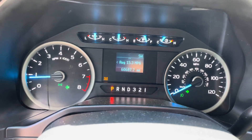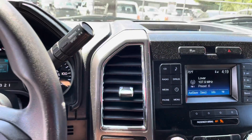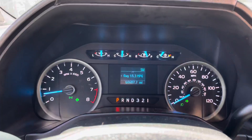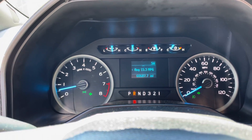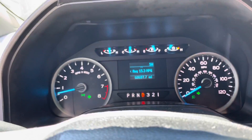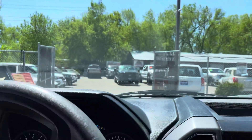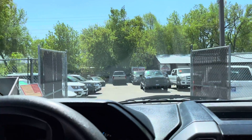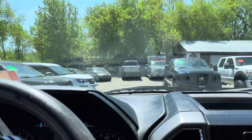Only 60,687 miles — no misfire, no hesitation, no warning lights at all. Automatic transmission goes from gear to gear without any delays, and this is a six-speed automatic transmission. All the windows work, all the mirrors adjust, all the door locks work.